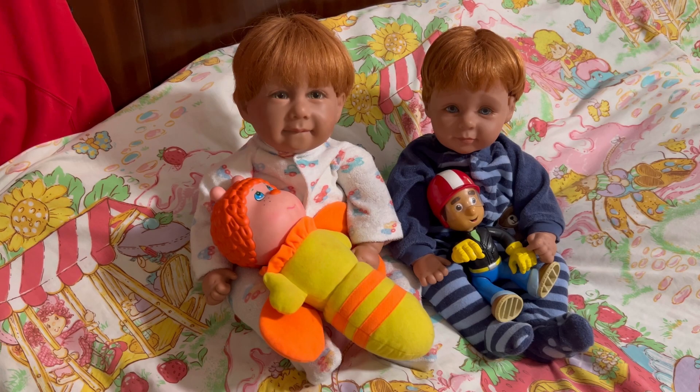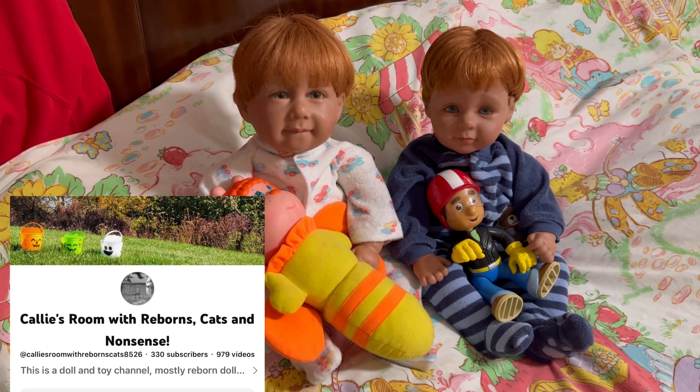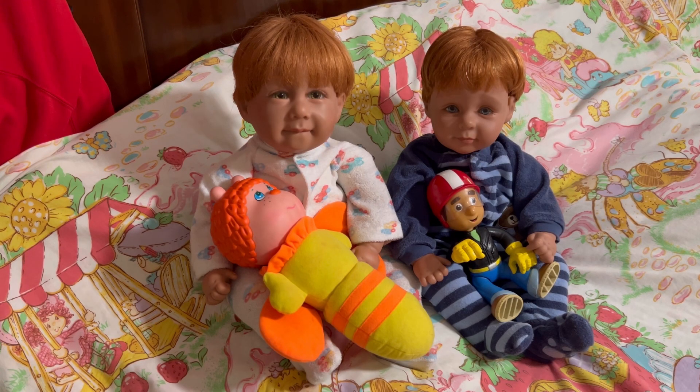Next up we have Callie's Room with Reborns, Cats, and Nonsense. She has a great channel — she does a lot of outings, different things, dolls, hauls, you name it. If you are not subscribed to her, I suggest you go over and check out her channel. I just watched a video today where she took me down the Easter aisle at Walmart so I could get a good glimpse of what their Walmart had.